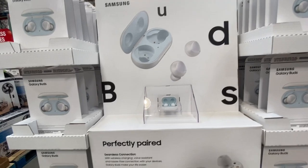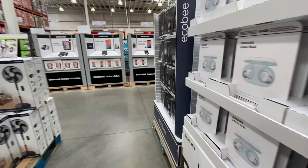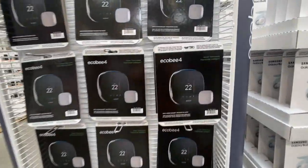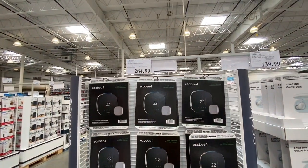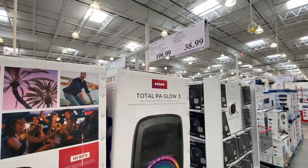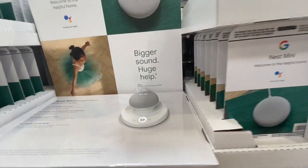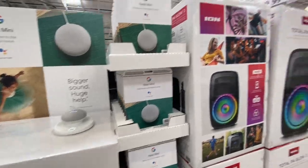Samsung Galaxy Buds, like AirPods, were 139.99 at regular price with no deal. The Ecobee smart thermostat was 264.99. There was also a Bluetooth speaker for 199.99 — seen in a previous video — and the Google Nest Mini was 38.99 at regular price.